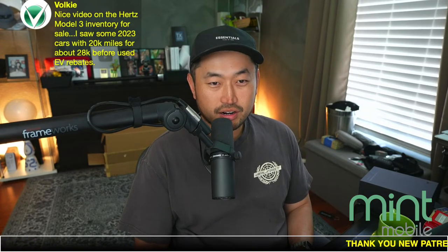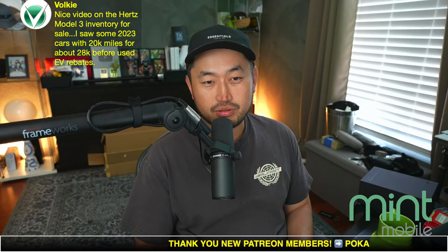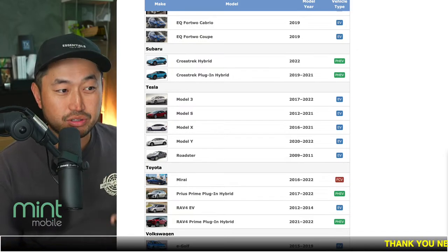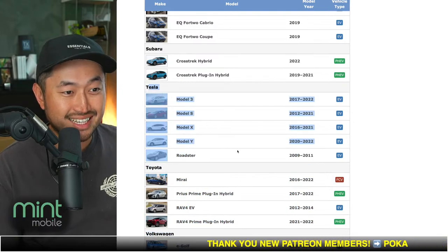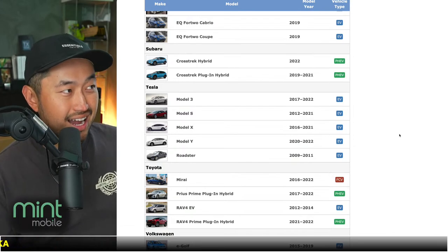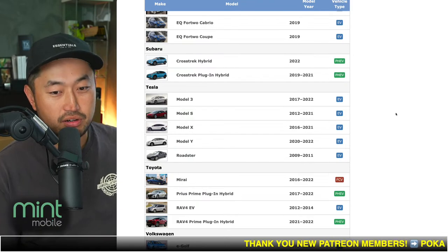Thanks for that. For the used EV tax credit — here, let me show you exactly what I'm talking about. This is fueleconomy.gov, which shows a list of all vehicles that qualify for the used electric vehicle tax credit. There's a specific section for Tesla: the Model 3 has to be a 2022 or older, and the Model Y can also be a 2022 or older. So yes, a high-mileage Model 3 or Model Y — that's kind of where you have to be. And of course, it has to be under $25K, and it also has to be purchased from a dealer that is signed up with the IRS program for the $4,000 rebate.